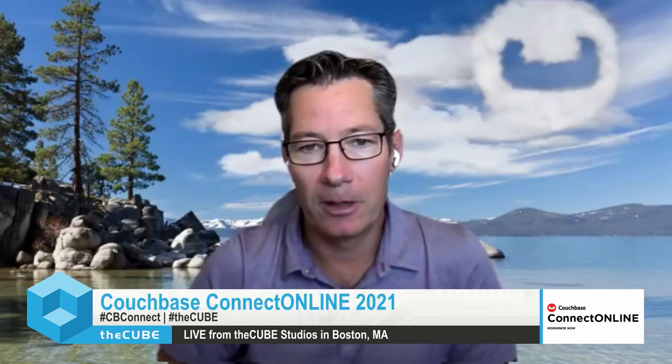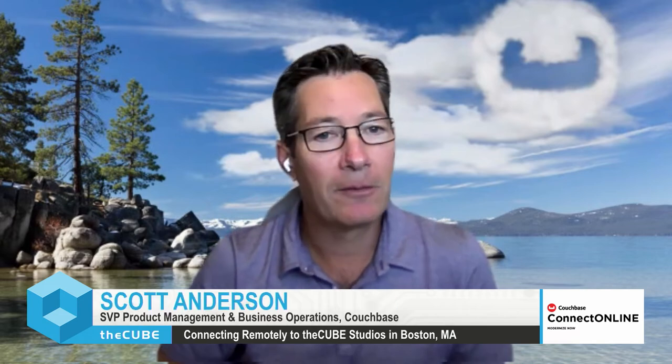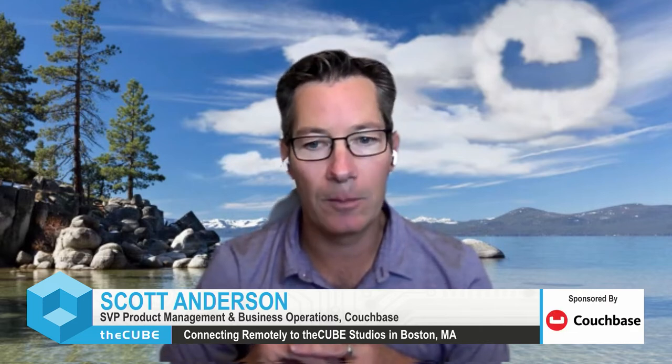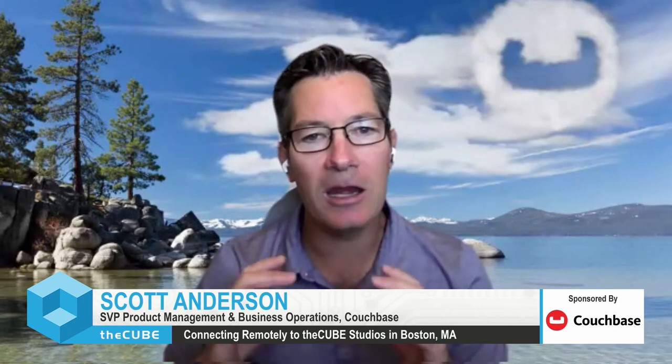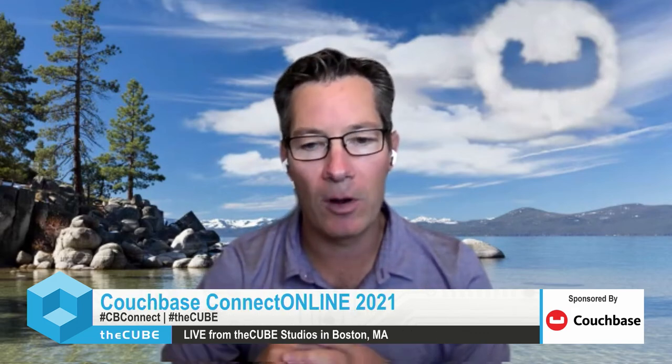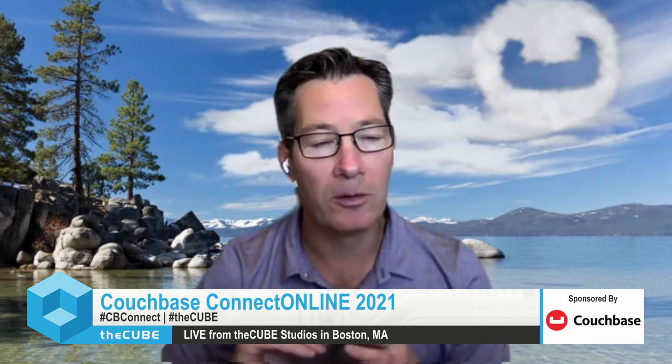What do customers need to think about when they want to get started with Capella? How difficult is it to jump in? It is incredibly simple — as simple as going to couchbase.com and clicking on start your free trial. You provide a minimal set of information, and it's literally a few clicks — you'll have a database endpoint within three minutes. That's really been a foundation of what we've been focused on over the last six to nine months: removing any friction in the process to give a tremendous user experience and get people up and running as quickly as possible.